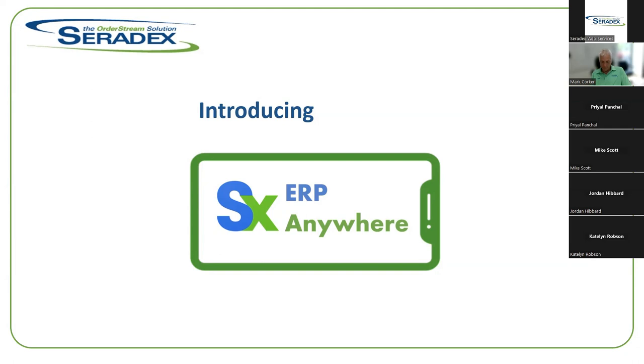I'm John Giardino and I'm going to be doing the presentation today. With me I have Mark Corker, the president of Saradex — he's the only one with his camera on, he's brave enough to show his face. Good morning everybody, or good afternoon I guess.